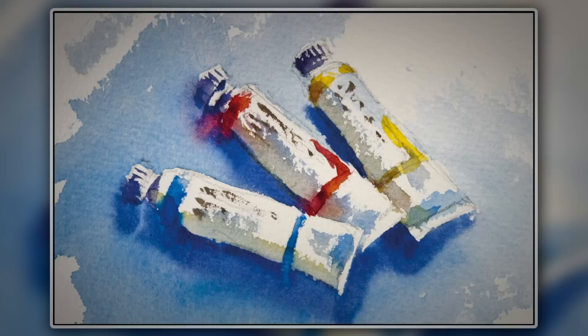Lots of people would like to paint but they just never have the time. This film will show you that watercolours can be painted really quickly.